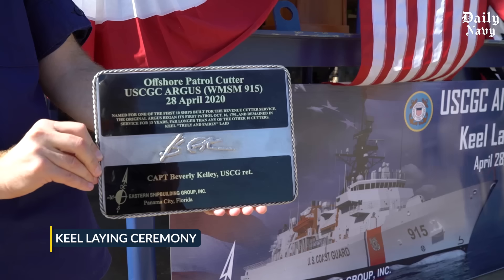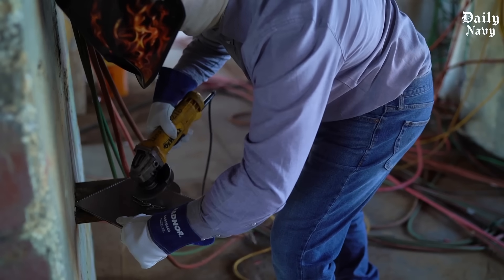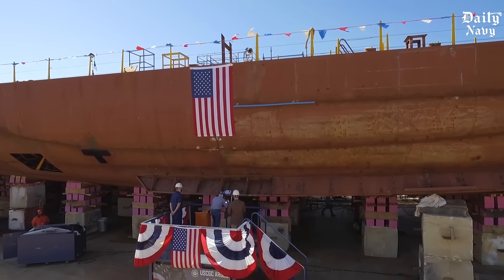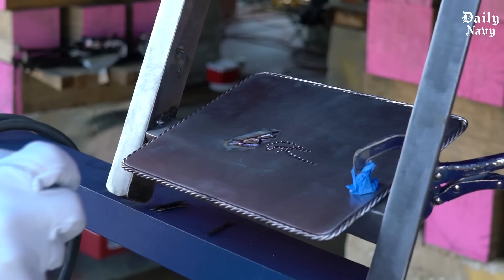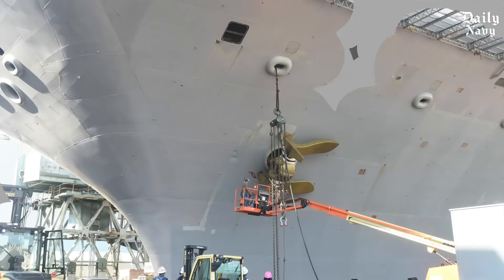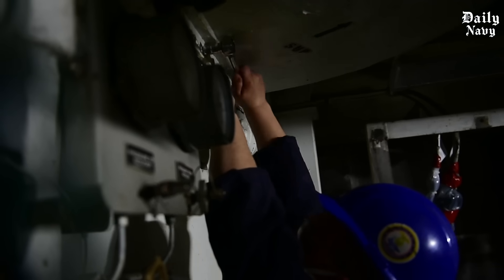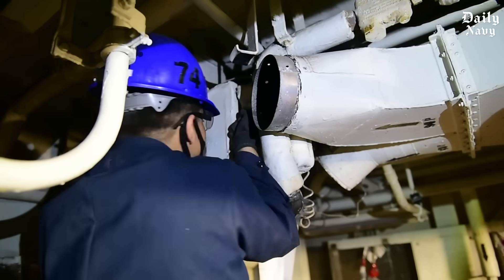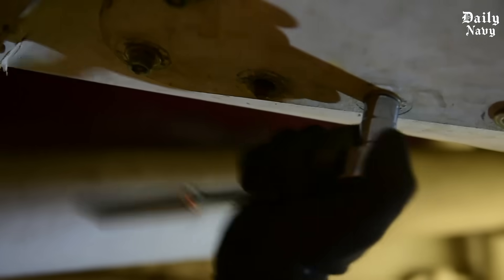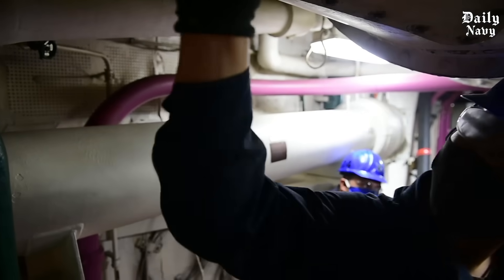The keel laying ceremony happens months later — the keel is the backbone of the ship, the central structure everything else connects to. For the USS Gerald R. Ford, President Ford's daughter pressed a button to lower the keel into place. Between steel cutting and keel laying, thousands of components are manufactured: nuclear reactors assembled, electronic systems tested, and electromagnetic catapults calibrated. Every piece must be perfect because there are no second chances once construction begins.